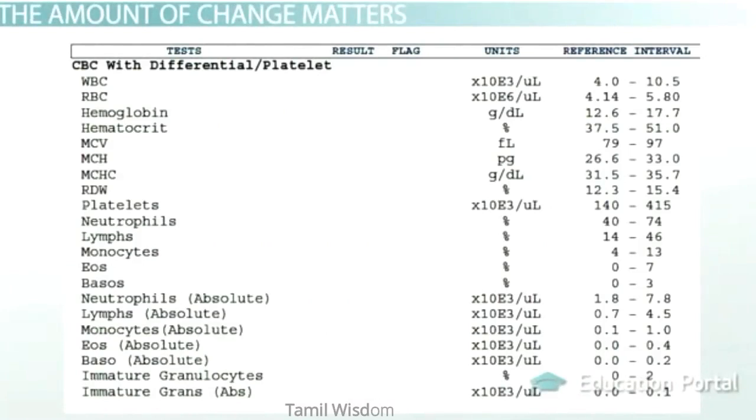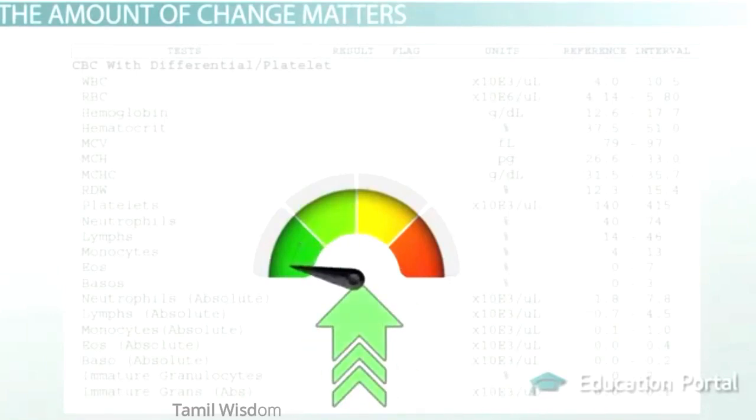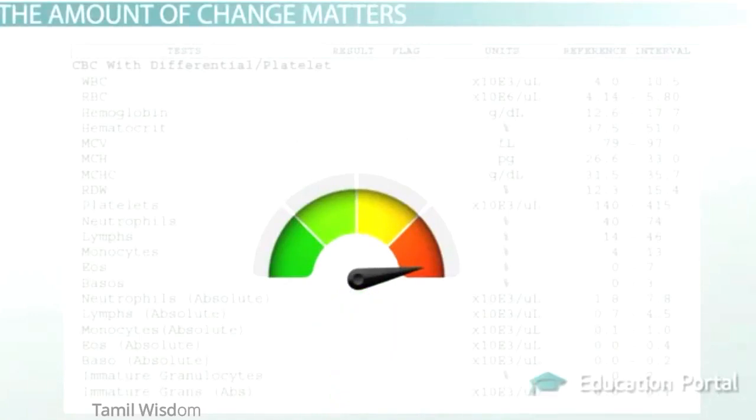The end result in all of these causes is a suppression of the immune system's ability to produce or use white blood cells to fight off disease. It's important to note the amount of increase or decrease: mild elevations might be attributed to stress, higher elevations to infection, and extremely high elevations to cancer. Therefore, doctors don't just look for an elevation or decrease — they look for a certain kind and magnitude, as well as changes over time.